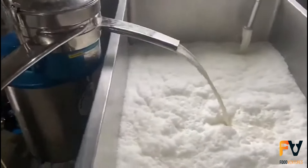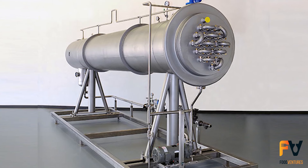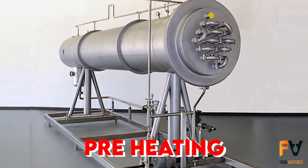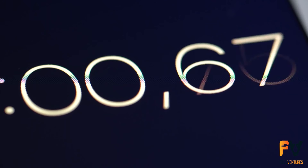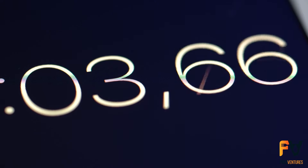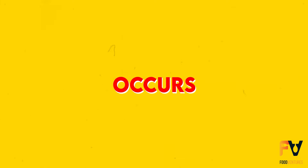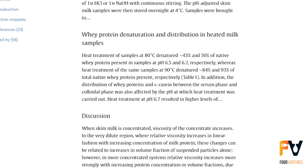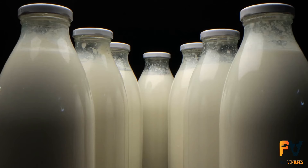Any surplus cream from this process isn't wasted — it's utilized in making butter or anhydrous milk fat. After standardization, the milk undergoes preheating, a crucial precursor to the drying phase. During preheating, the milk is heated to temperatures ranging from 75 to 120 degrees Celsius. The duration of this heating can vary from a few seconds to several minutes depending on the milk's intended final use and the desired product characteristics. Preheating serves multiple purposes: it causes a controlled denaturation of whey proteins, enhancing the milk's heat stability and shelf life.